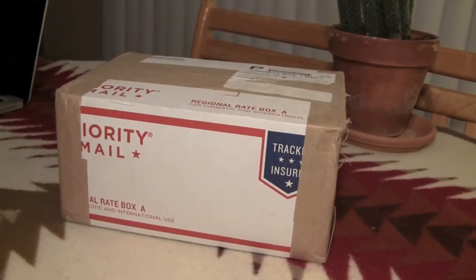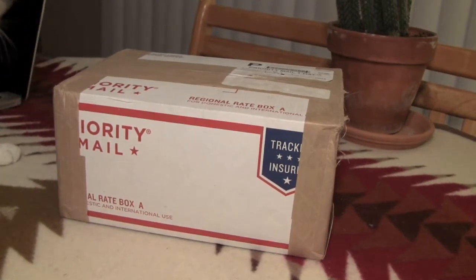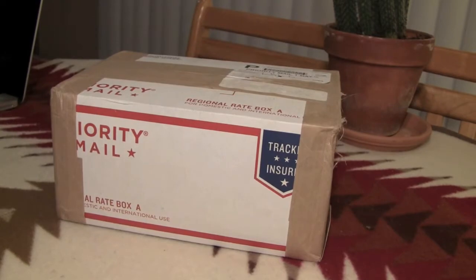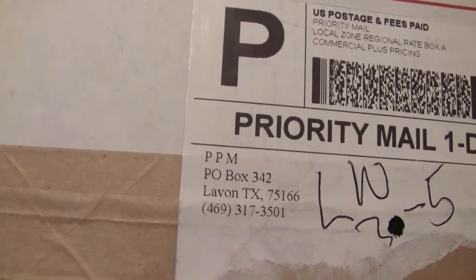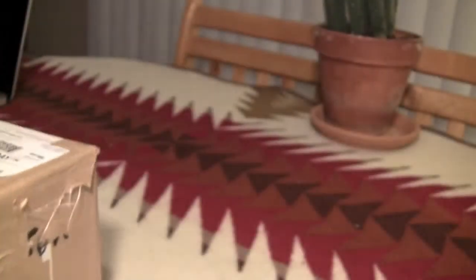Hi YouTube, this is my first video overall on YouTube and also my first unboxing video. What I have here is a box from Provident Metals. I like how they secretly ship their boxes — it says PPM, obviously for security measures.